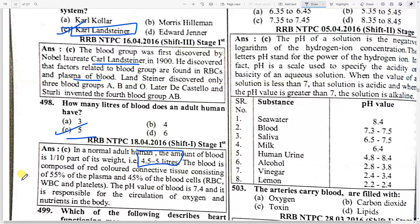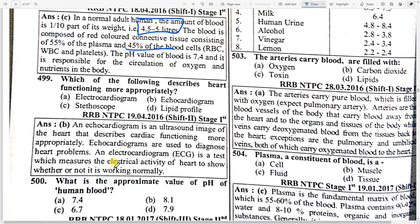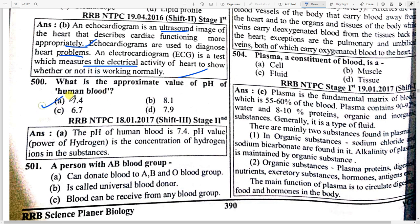Which of the following describes heart functioning more appropriately? Option B — echocardiogram. An echocardiogram is ultrasound imaging of the heart that describes cardiac functioning more appropriately. Echocardiograms are used to diagnose heart problems; it is a test which measures the electric activity of the heart. What is the approximate pH value of human blood? Option — 7.4.